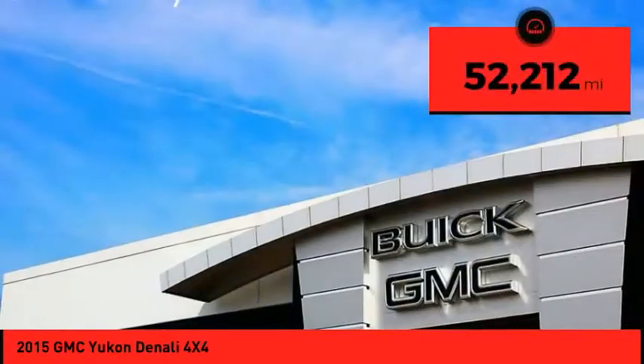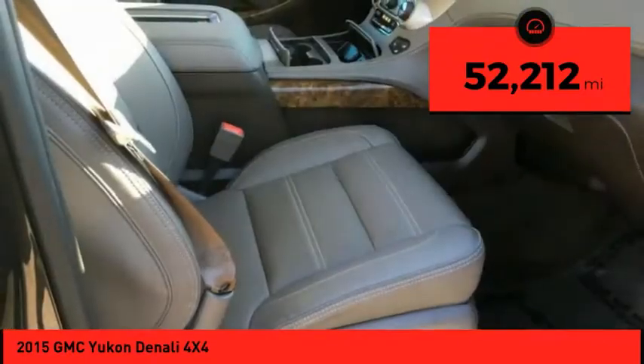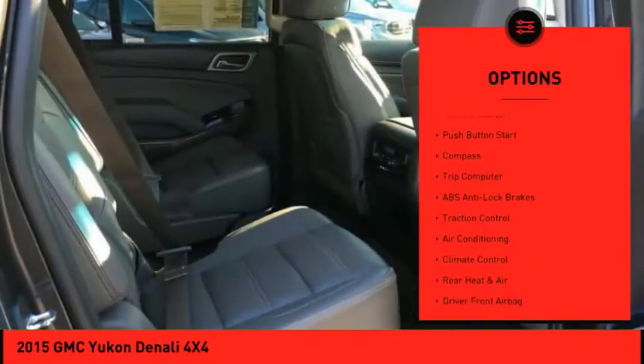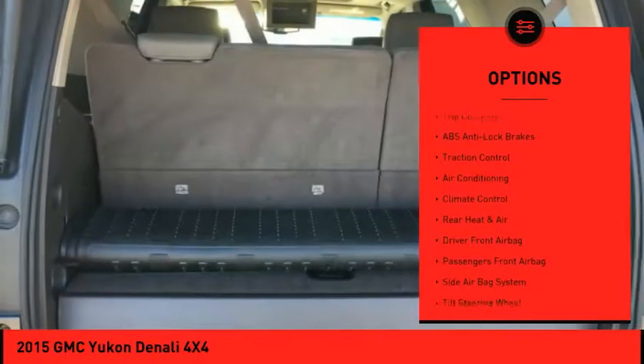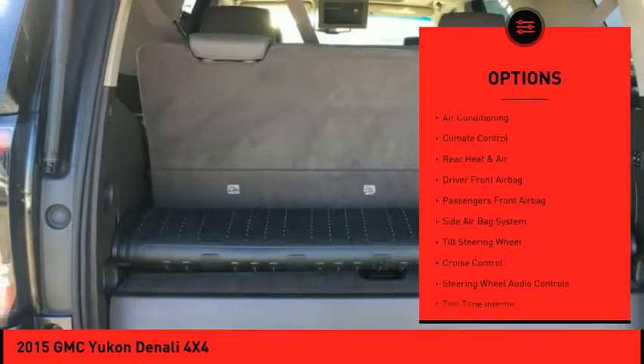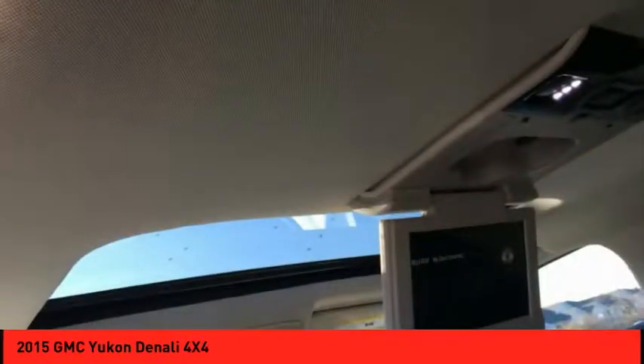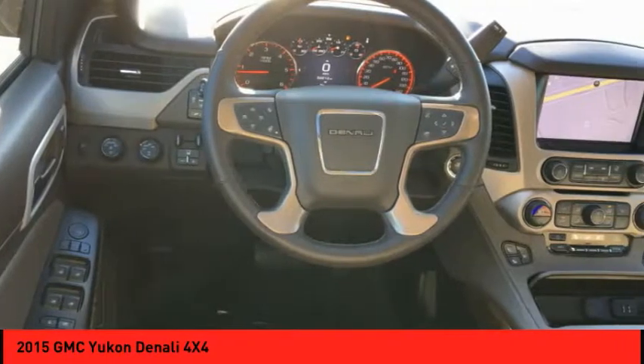This vehicle has less than 55,000 miles. Here are some of this vehicle's great options: Bose sound system, power driver's seat, remote engine start, backup camera, traction control, steering wheel audio controls, power passenger seat, navigation system, running boards, and four-wheel drive.